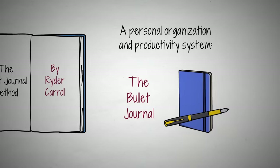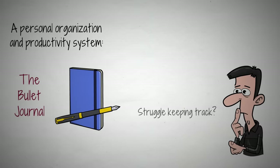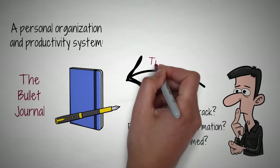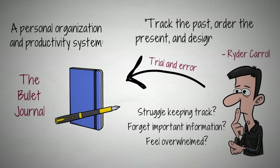Throughout his life, Carroll struggled with keeping track of tasks, often forgetting important information, and feeling overwhelmed. However, through trial and error, and after trying countless other organization systems, he finally hit upon a way to — as he puts it — track the past, order the present, and design the future.